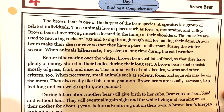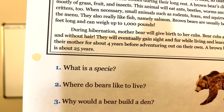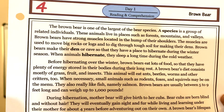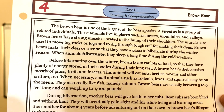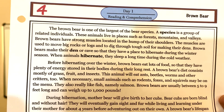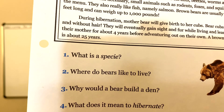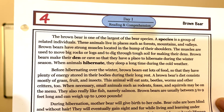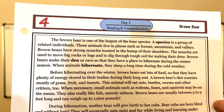So brown bears like to live in places such as forests, mountains, and valleys. The third question says: why would a bear build a den? The second to last sentence in the top paragraph says brown bears make their den or cave so that they have a place to hibernate during the winter season. Question four: what does it mean to hibernate? The very last sentence in the first paragraph says when animals hibernate, they sleep a long time during the cold weather. So to hibernate means to sleep a long time, particularly during the cold weather.